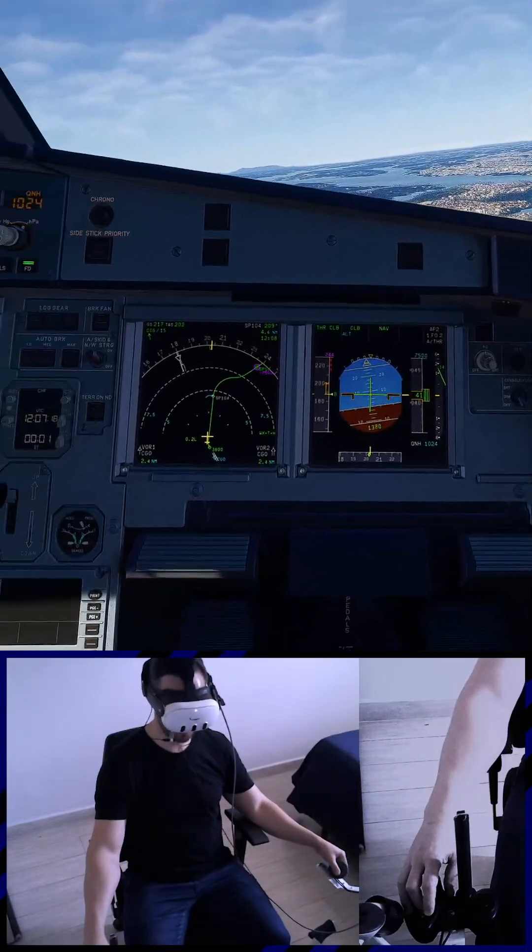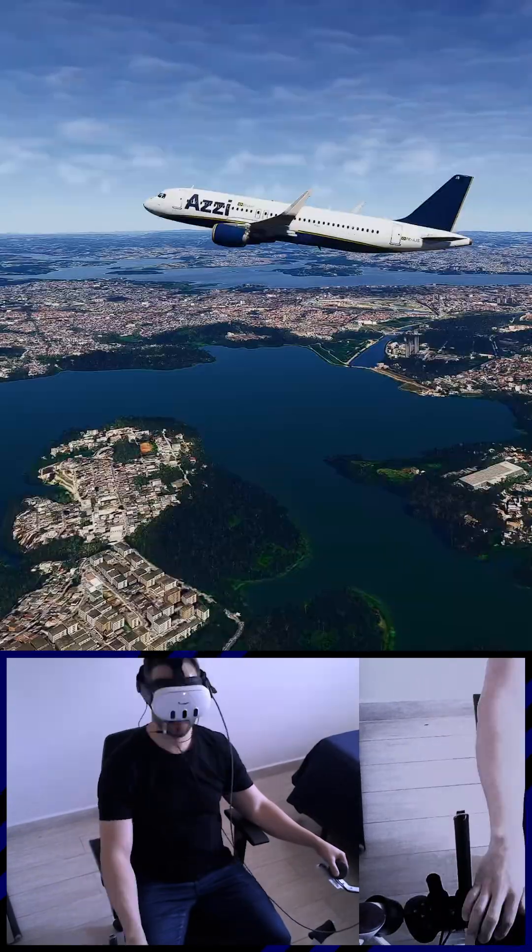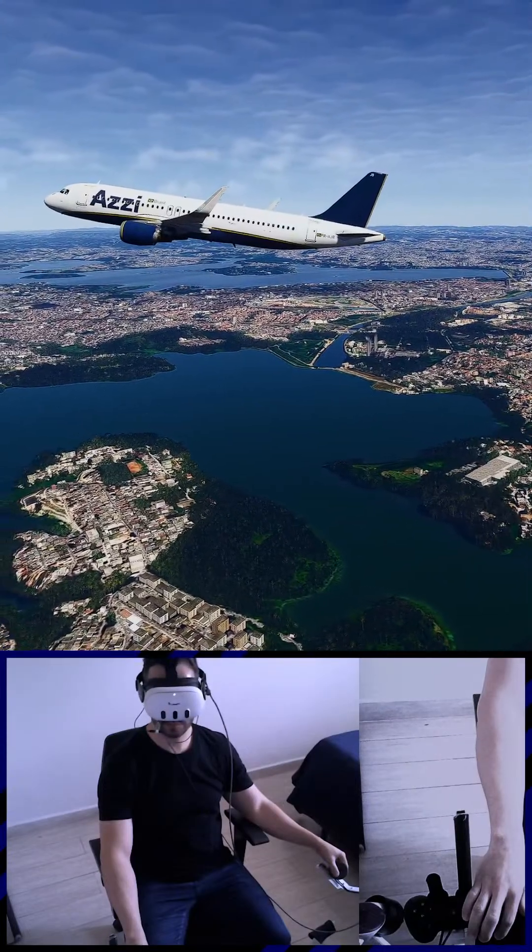Flaps zero. Speed checked. Zero zero three four, contracts out.